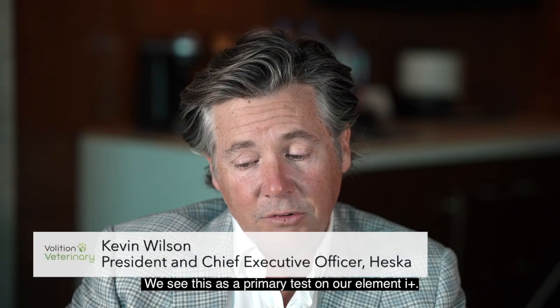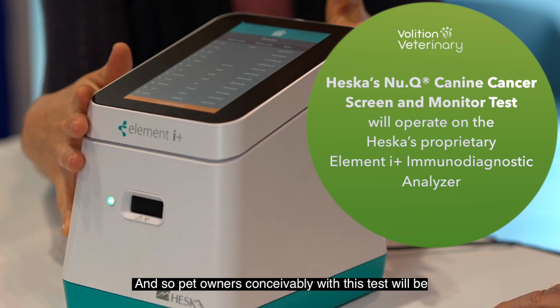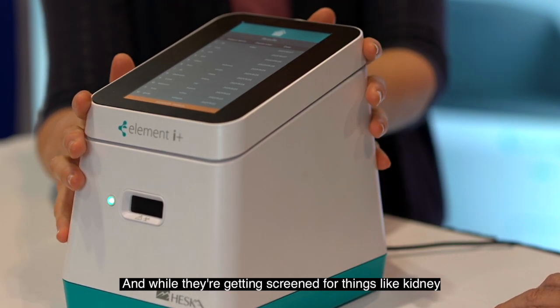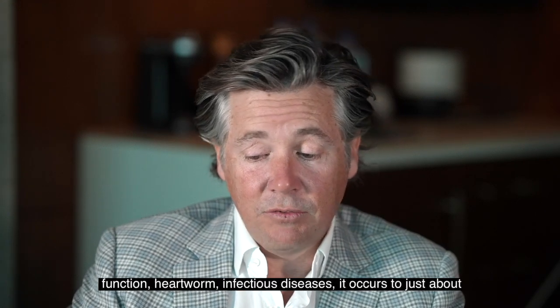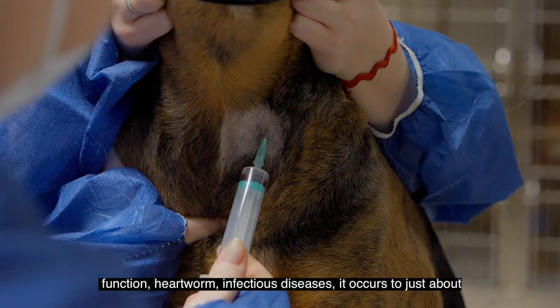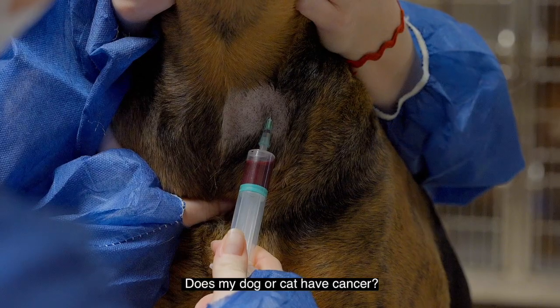We see this as a primary test on our Element I+. Pet owners, conceivably with this test, will be able to come in for their annual wellness exam. And while they're getting screened for things like kidney function, heartworm, infectious diseases, it occurs to just about everybody with a pet at a certain age: does my dog or cat have cancer?